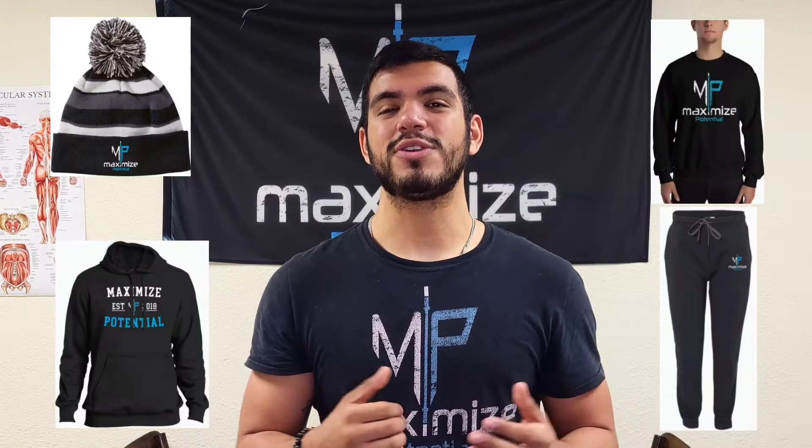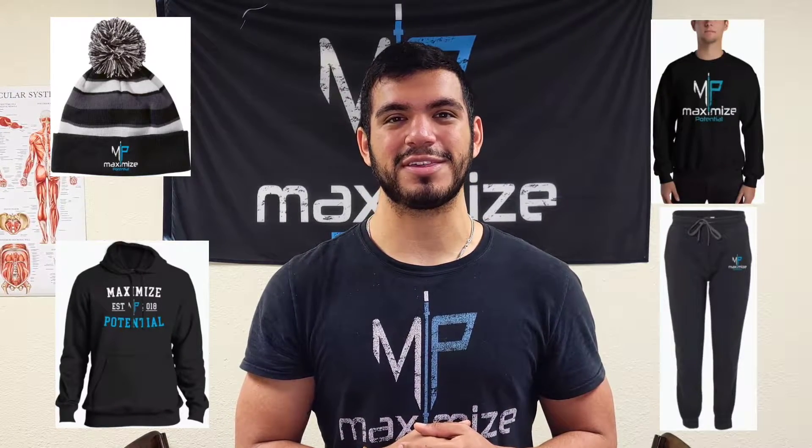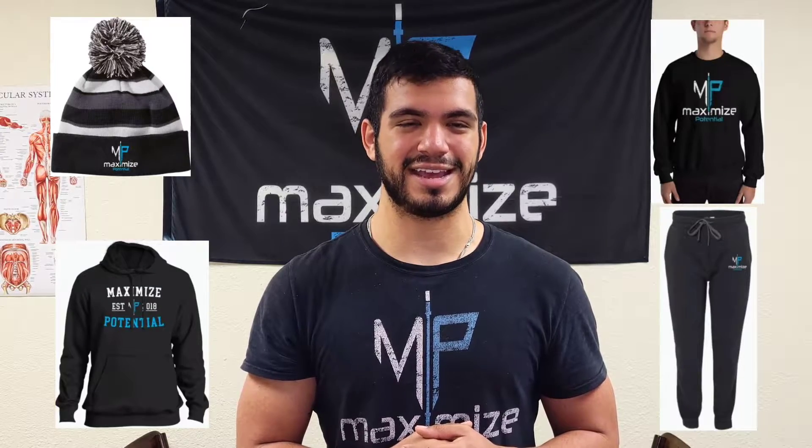But before we get into that, our cold weather gear is finally here. Stay bundled and stay warm while still getting your gains. We've got sweaters, sweatpants, beanies, and a good assortment of hoodies. We've still got a handful of deals going on right now, so go ahead and head to the site and grab some stuff while you still can. I'm going to leave a link down in the comments below.